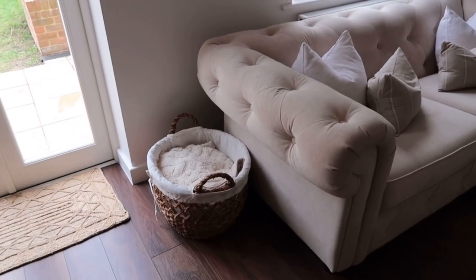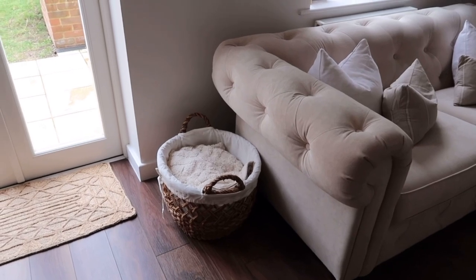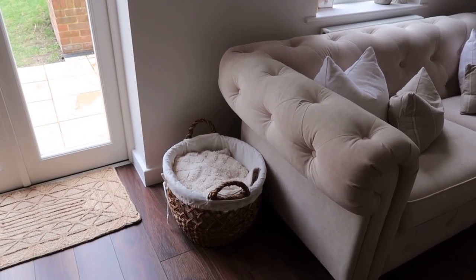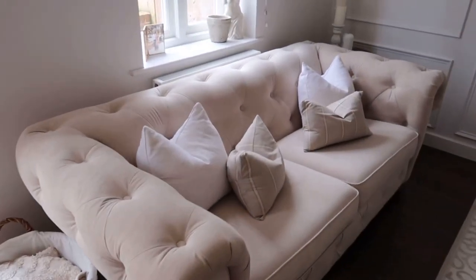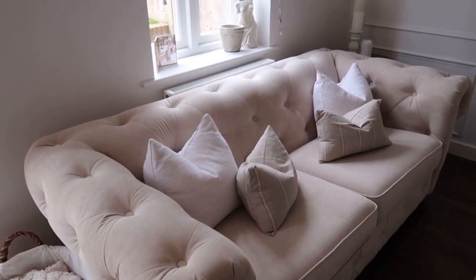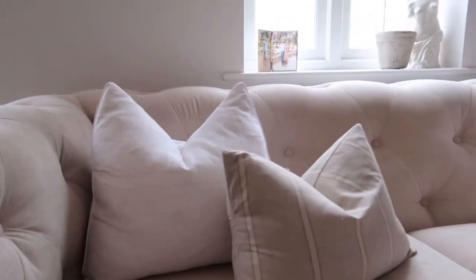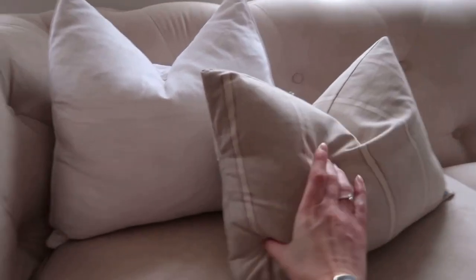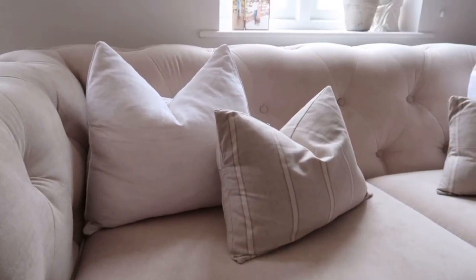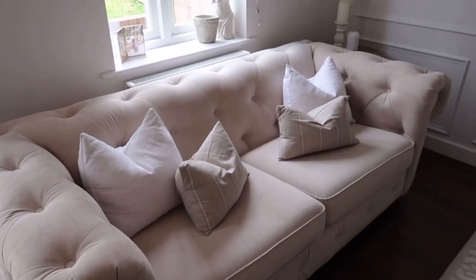Coming over to the sofa — on the side here I have a little basket from Zara Home, which is actually quite a new addition. It's just to pop some throws and bits and pieces in. We have our sofa which is a DFS sofa, and then we have some Sewn by B cushions. I love their cushions — they're so plump with a feather insert, really nice to give them a good old karate chop.